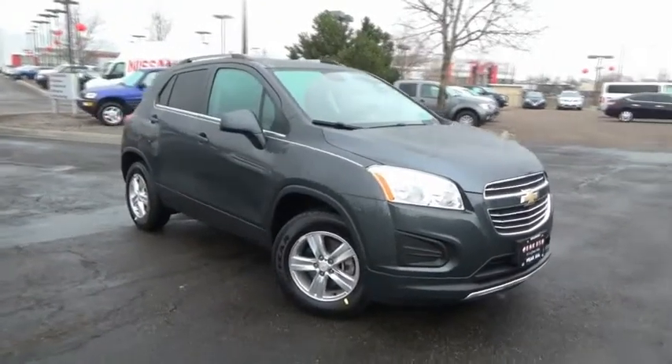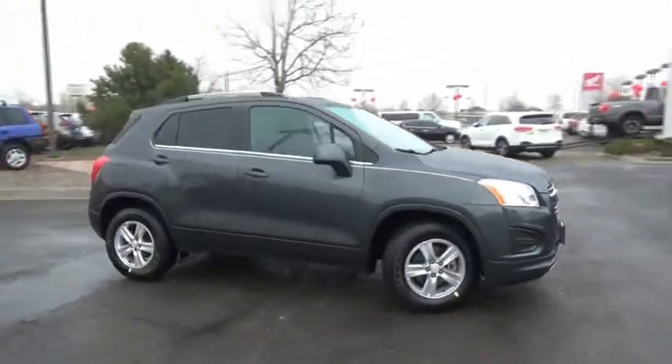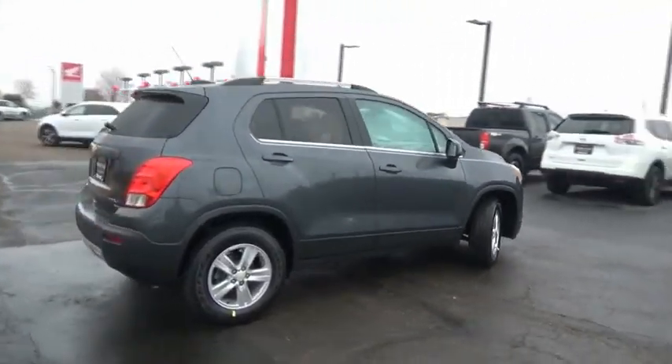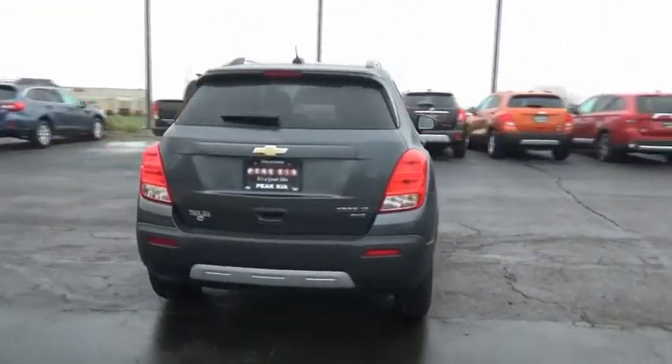Take a ride in the 2016 Chevrolet Trax. The Trax is tiny on the outside, but remarkably spacious within. It comes with clean and modern interiors.